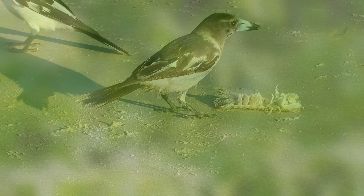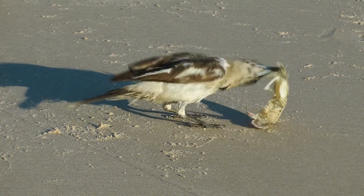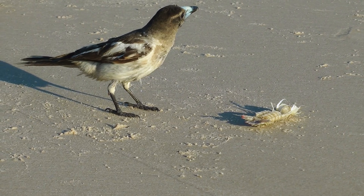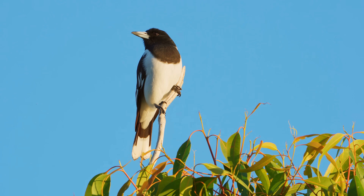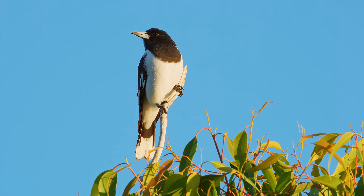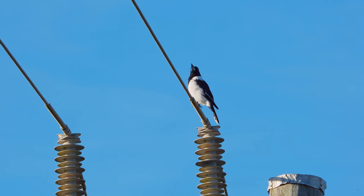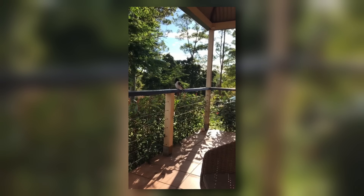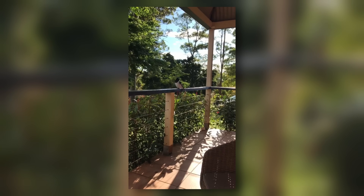Both birds have the same diet. They eat mainly insects, but also small vertebrates and some seeds, fruits and nectar. Despite their macabre eating habits and subsequent bad reputation, butcher birds have the most beautiful songs. They are capable of making many different sounds and it is always a joy to hear their tones echoing through the Australian bush.